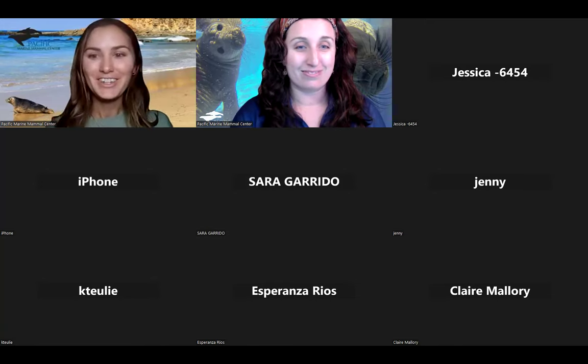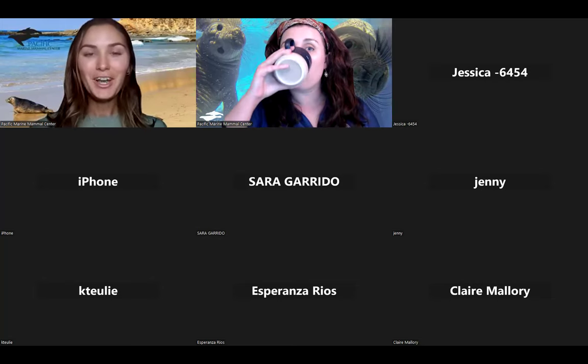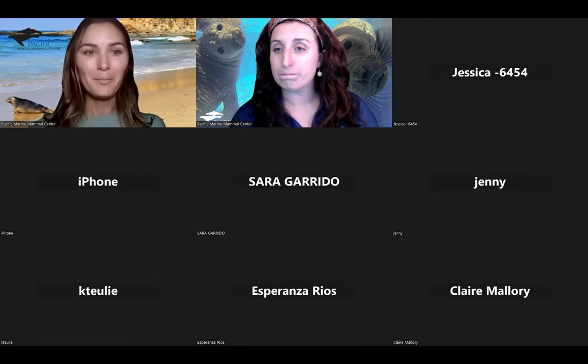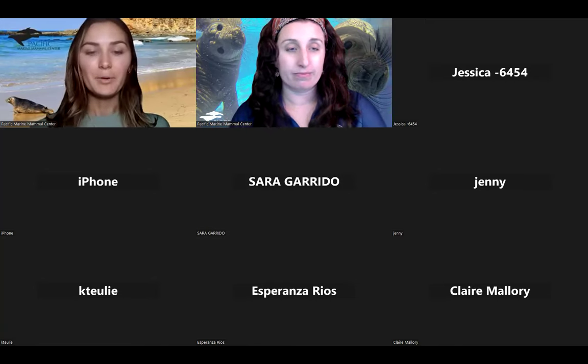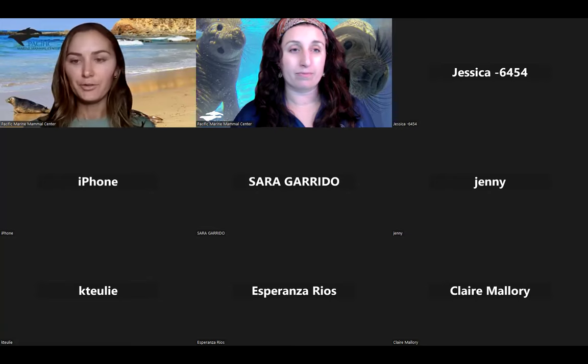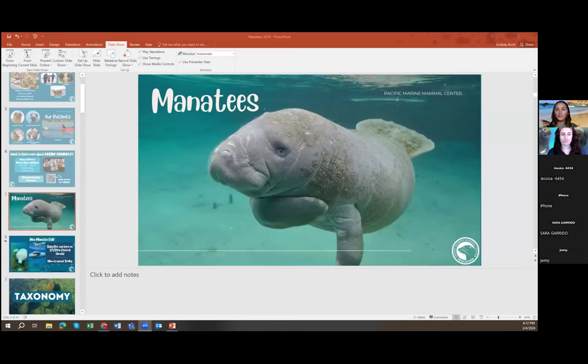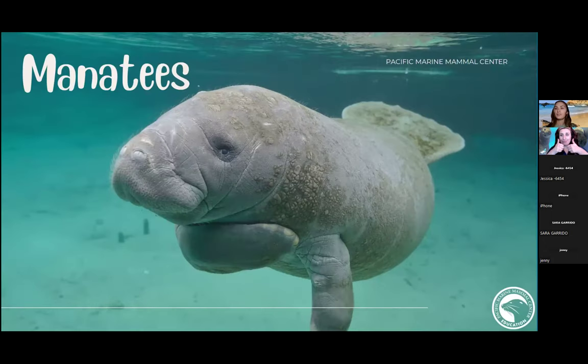Thanks so much, Jessica. Hi everybody, my name is Lindsey and I'm part of the education team at Pacific Marine Mammal Center. I'm really excited to talk to you about manatees today. As I start sharing my screen, I want you to type in the chat: what makes a mammal a mammal?